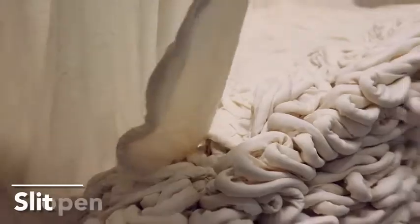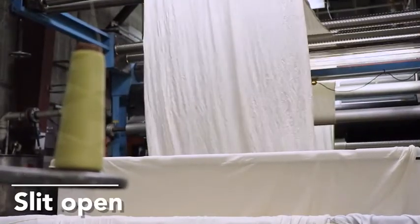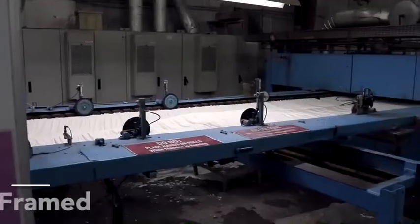After our fabric is dyed, it's slit open. Now that the fabric is in open-width form, it's being padded with a three percent natural softener and it's about to be put on the frame to be gummed and trimmed.